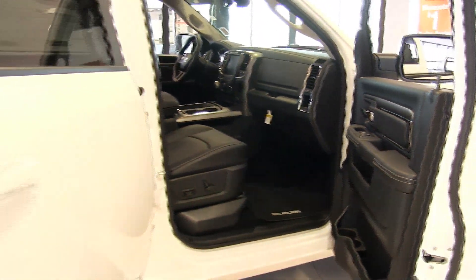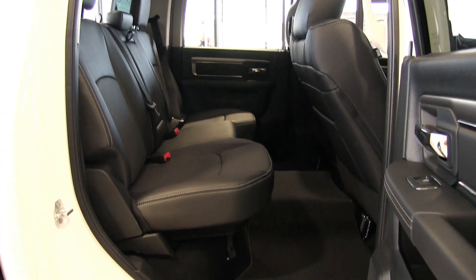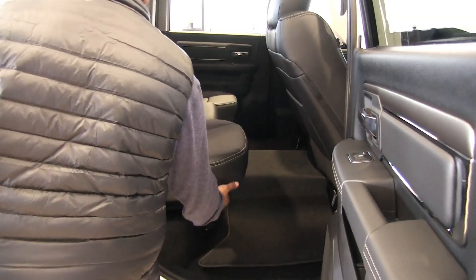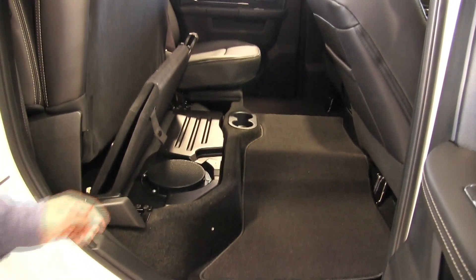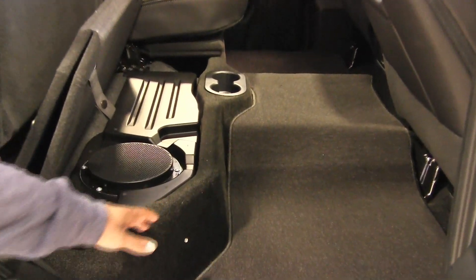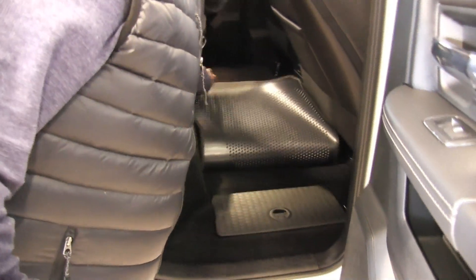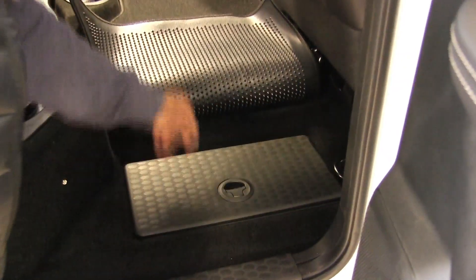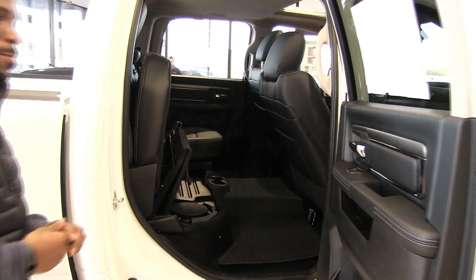Coming to the back, this is the crew cab. We've got seating for six here, whether you're trying to fit in the family, the kids, or the fellas. We've also got some additional storage space. In this particular model we've got the Alpine 9-speaker system with the optional subwoofer. When the subwoofer isn't present, this is additional storage space, and we've got some additional space down on the floor — store your tools, your drinks, whatever you need.